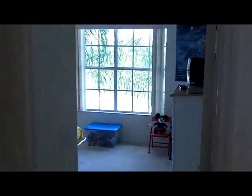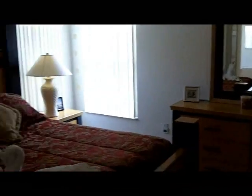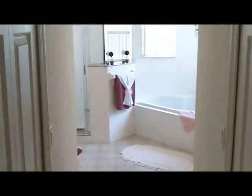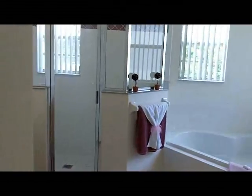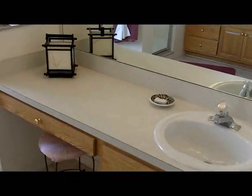Coming out of there, we will then go into a bunk bedroom, which again has a TV. And that only leaves the master bedroom — it's got a TV, a king-size bed, and a large master bathroom suite with his and her sinks, a tub, and a walk-in shower.